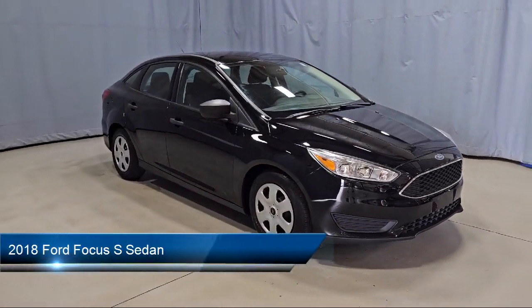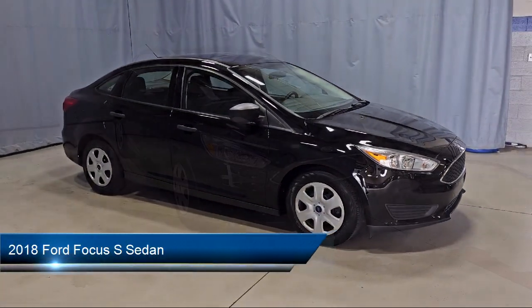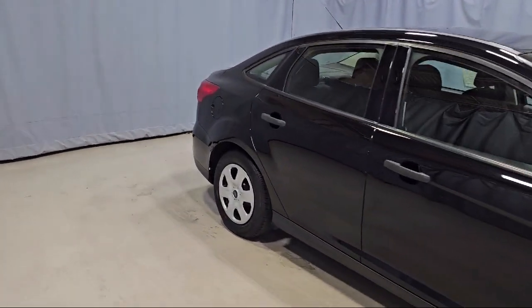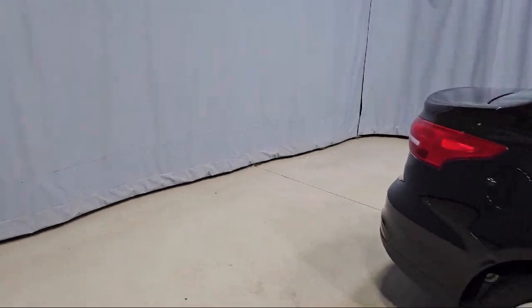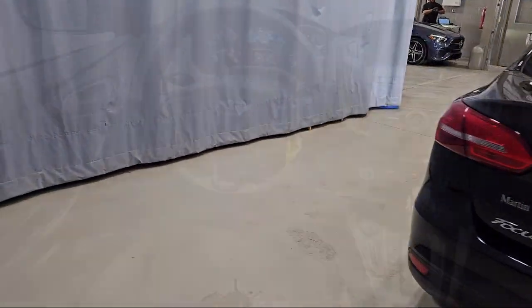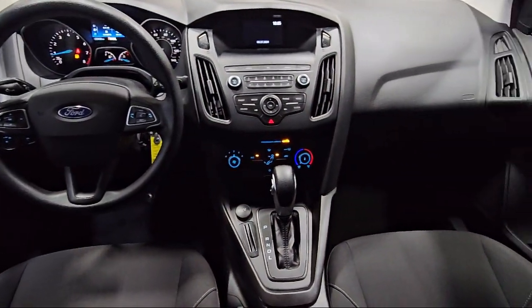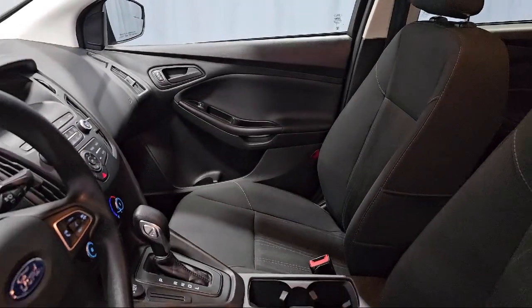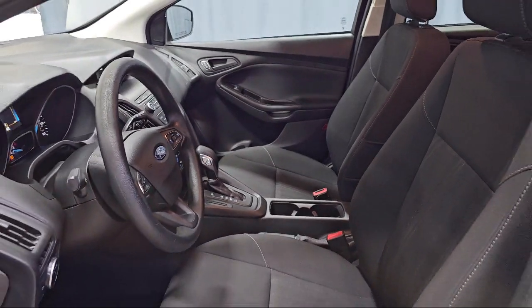It comes equipped with rear view camera, electronic stability control, keyless entry, steering wheel controls, tire pressure monitoring system, sync communications and entertainment system, air conditioning, traction control, power windows, four speaker audio system, and has less than 25,000 miles on the odometer.